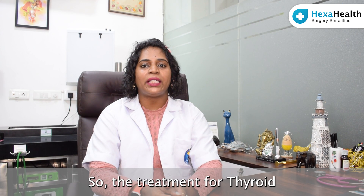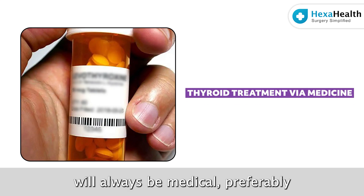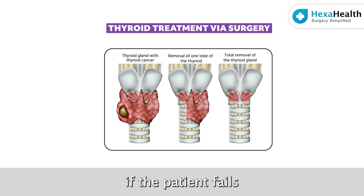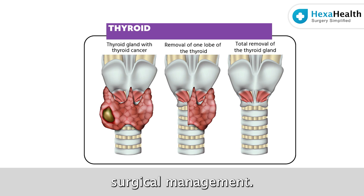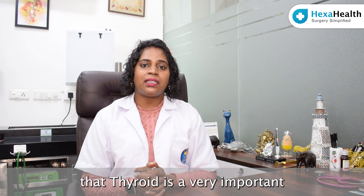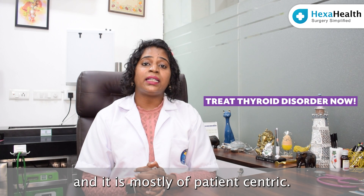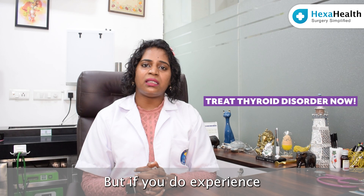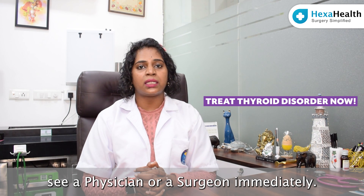The treatment for thyroid swellings will depend on the type of disease established by your doctor. The initial management will always be medical. If the patient fails to respond to medical management or we don't see improvement, that's when we suggest surgical management. Treatment of thyroid disorders is mostly patient-centric. If you experience any symptoms pertaining to thyroid or any neck swelling, please go see a physician or surgeon immediately.